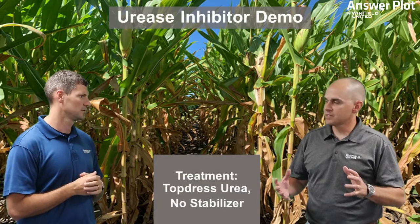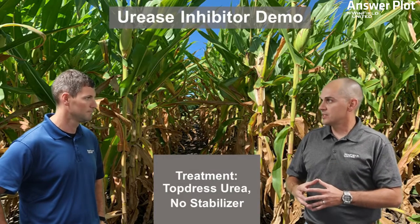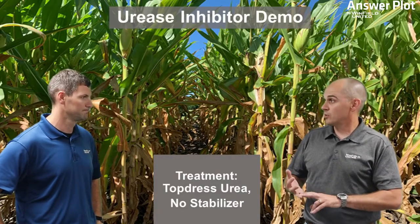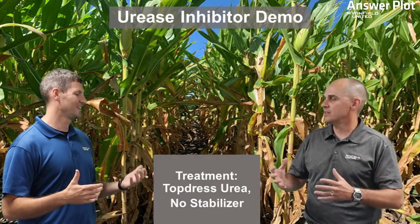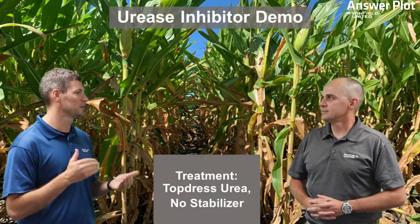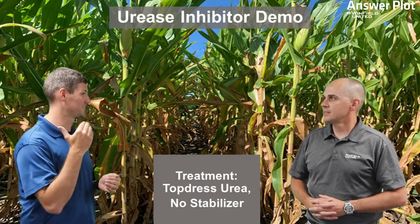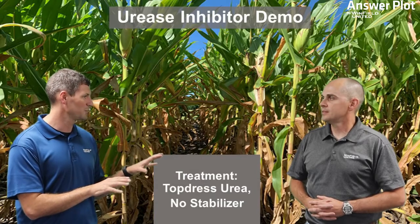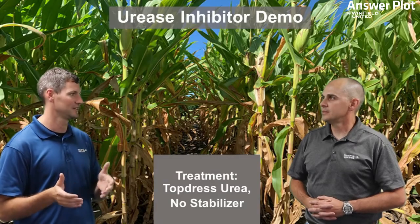From an agronomic standpoint, there are a number of things that contribute to increased nitrogen volatility: increased residue on the soil surface, high soil pH, heat, wind, and humidity all contribute to increased volatility. With so many of those risk factors present in cornfields across the state, it's critically important that we understand this is a high-risk loss situation. Treating your urea or UAN with a urease inhibitor to stop that volatility process is very important and helps us maximize our chance of getting that applied nitrogen into the plant.